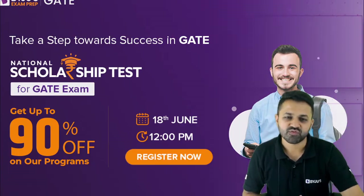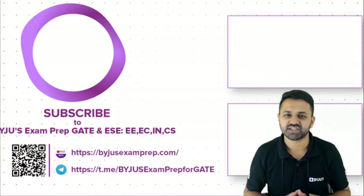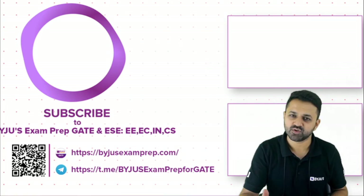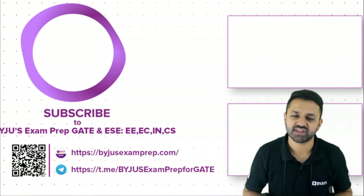Thank you for watching this session. Don't forget to subscribe and stay tuned for other notifications on YouTube and the Telegram group as well. Thank you.